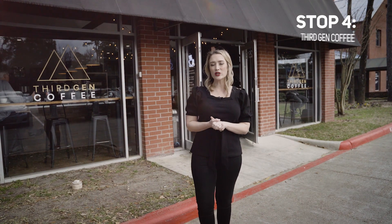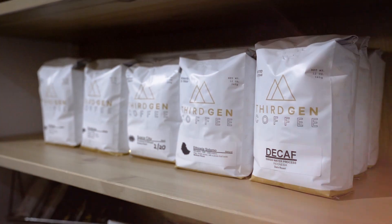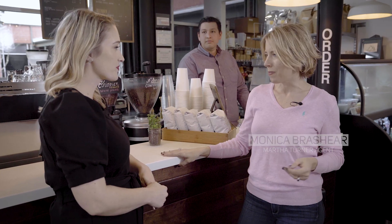Our fourth and final stop of the day brings us to the Woodlands. I'm getting ready to check out Third Gen. Welcome to the Woodlands — it is a beautiful day here. It is, and isn't this a great spot? You can walk here, you can bike here. Should we get some coffee? Let's do it. Hi Marlon, how are you? Good to see you. I would like a cappuccino. And I'm going to have the usual — an Americano. Yes sir, we'll be right out.